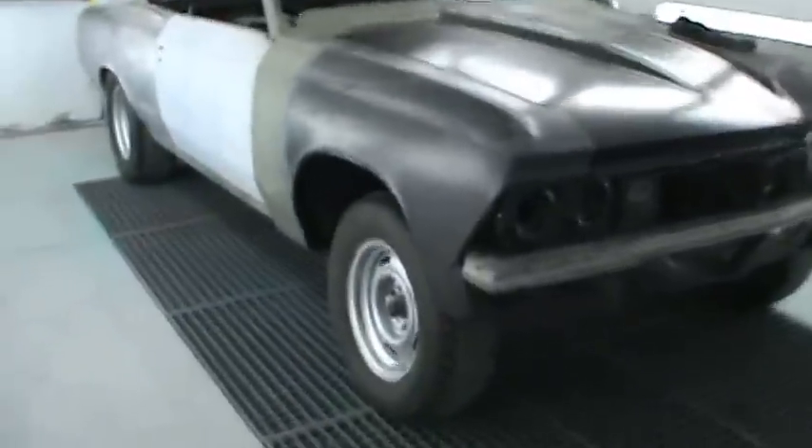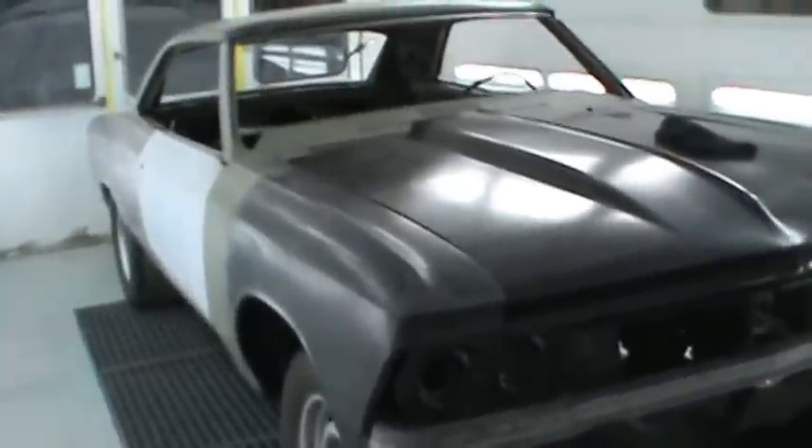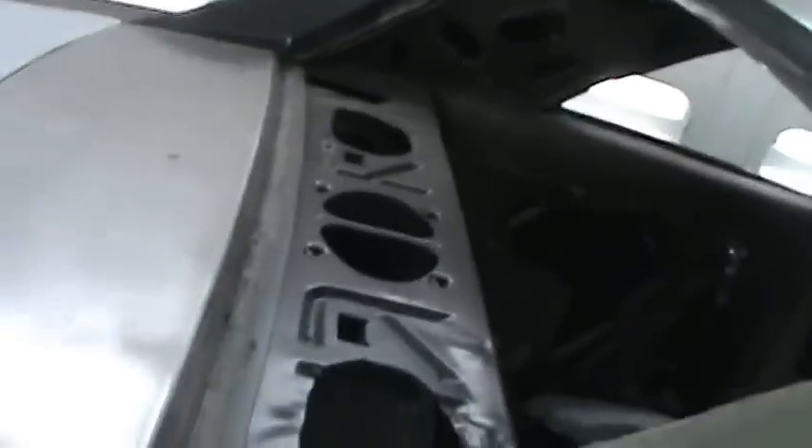Dan O'Doul dropped off his '66 Chevelle — let me turn the lights on in the paint booth here real quick. Here's Dan's Chevelle; it's actually a really solid car. It went through the tornado here in Parkersburg in 2008, and he's been in the middle of redoing it. We're going to finish it up for him. He's got the roof skins already on there.